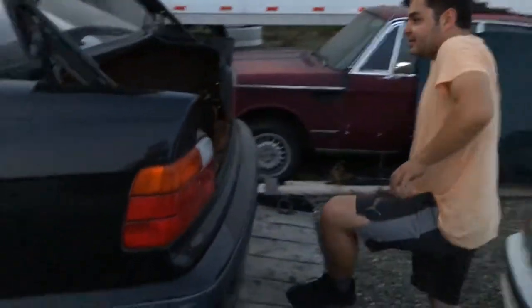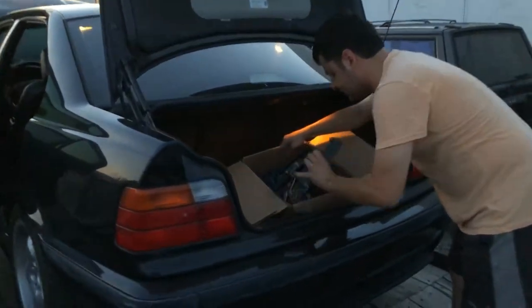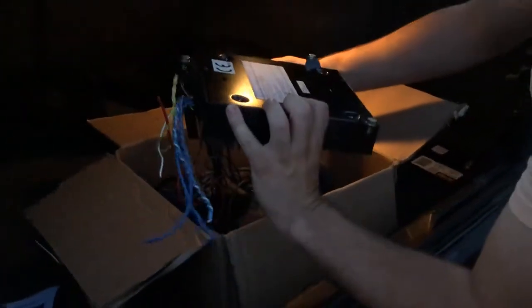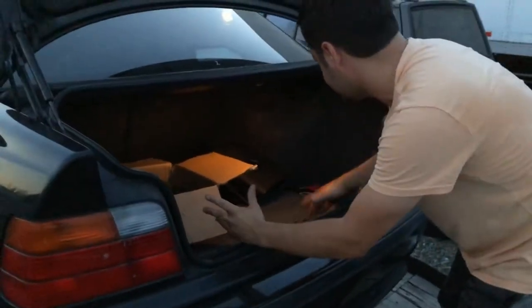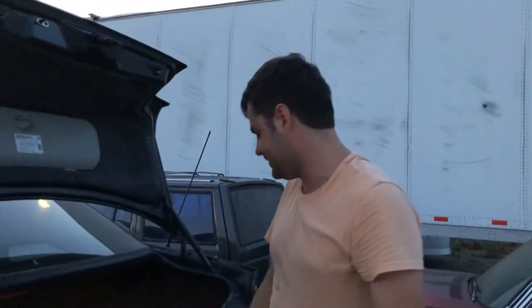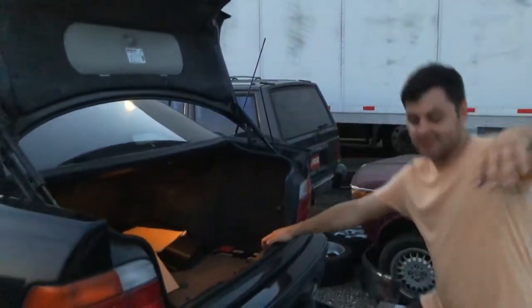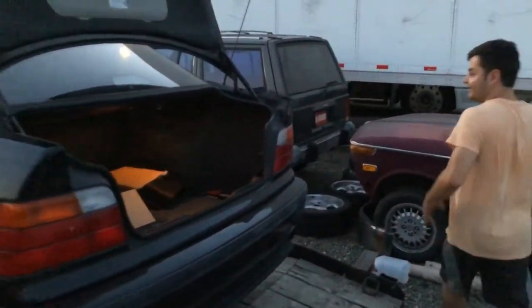We opened up the trunk and found a bunch of stereo equipment. I think this is an amp, and there are cables laid here suggesting he had a sub. I checked the speakers and they were replaced with Focal speakers — back in the day I actually wanted some Focals for my Nissan but they're a little pricey. That's pretty cool. We'll try to see how it sounds.